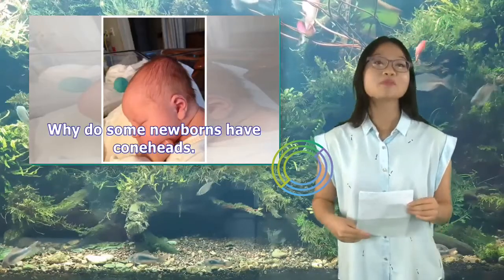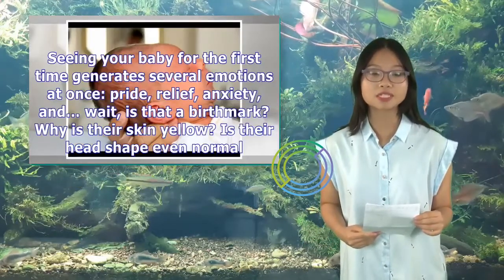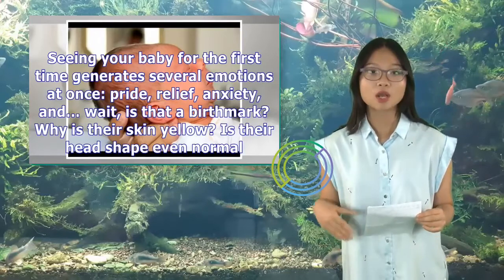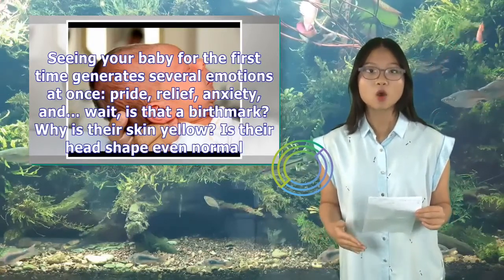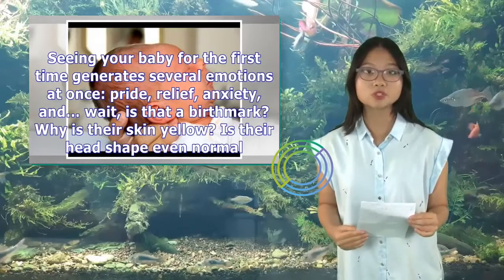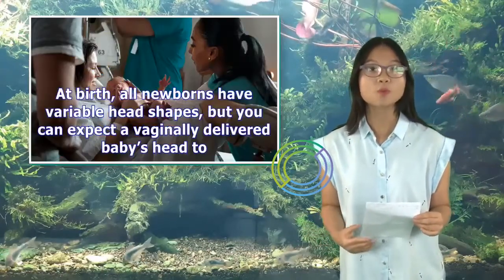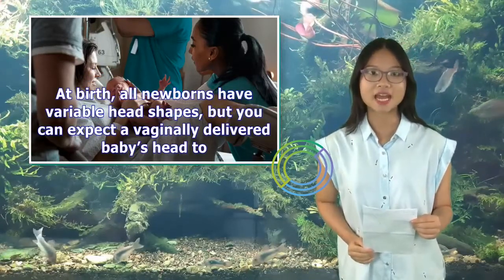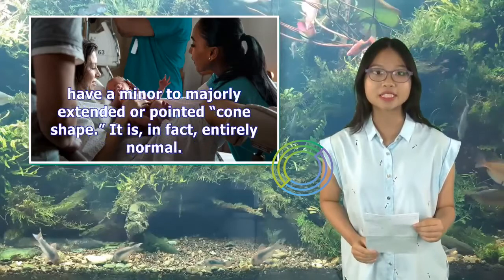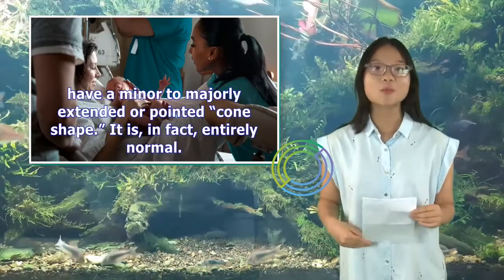Why do some newborns have coneheads? Seeing your baby for the first time generates several emotions at once: pride, relief, anxiety — and questions like, is that a birthmark? Why is their skin yellow? Is their head shape even normal? At birth, all newborns have variable head shapes, but you can expect a vaginally delivered baby's head to have a minor to majorly extended or pointed cone shape. It is, in fact, entirely normal.